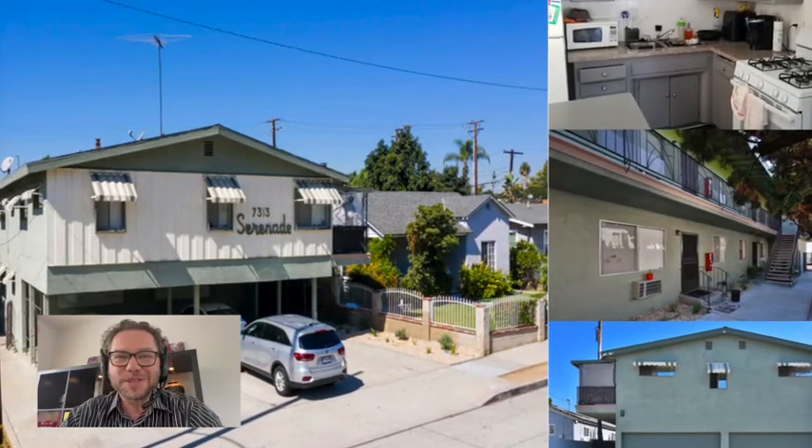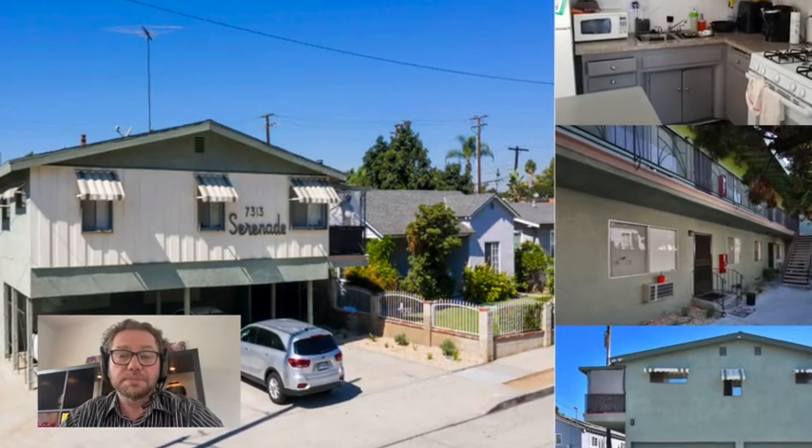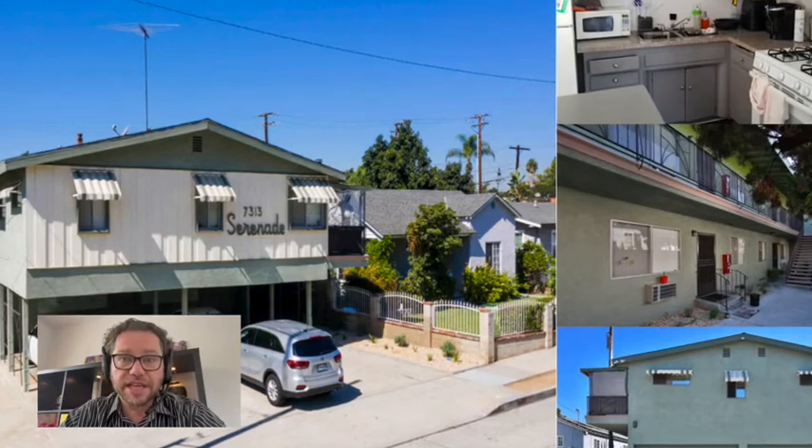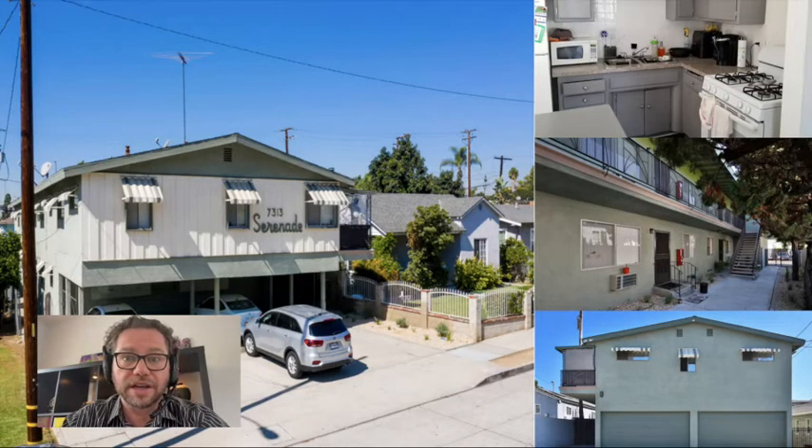Today we're introducing Comstock 8, an eight-unit apartment building in the Uptown area of Whittier. Whittier is a beautiful residential area of Los Angeles County and a wonderful multifamily submarket. This marks our seventh acquisition in this neighborhood, and the other buildings that we've purchased and managed in this area have consistently surpassed expectations.